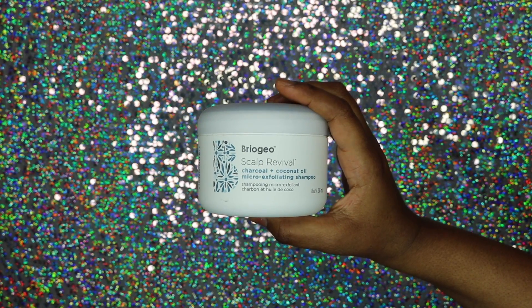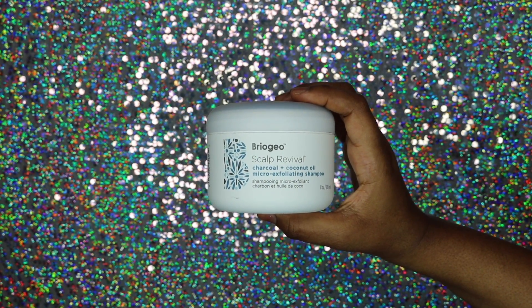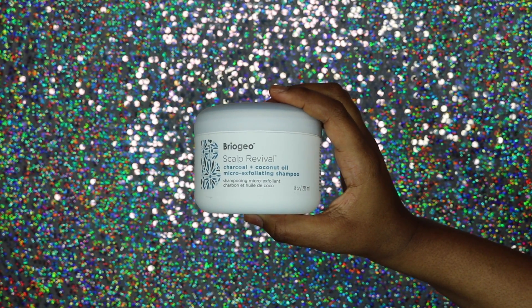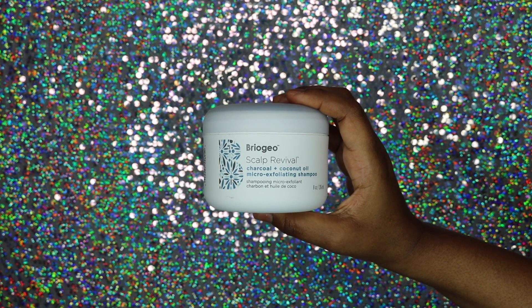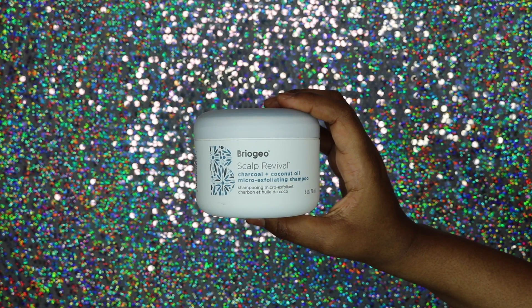The first thing I got was the charcoal plus coconut micro exfoliating shampoo. It's a creamy exfoliating shampoo that removes dead skin and impurities from the scalp and hair while also soothing itchiness and irritation and restoring balance and moisture. I have used this probably about three or four times and it does have charcoal in it.